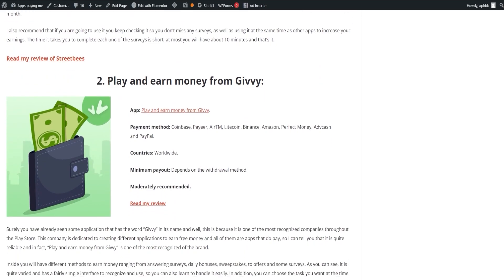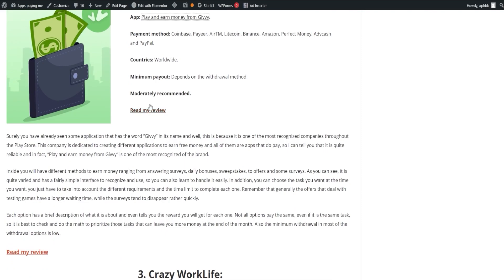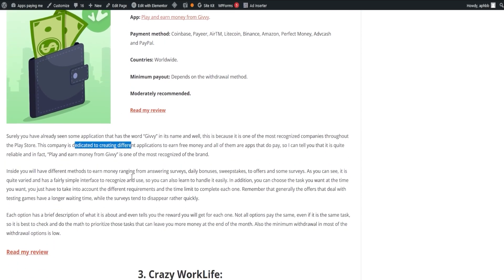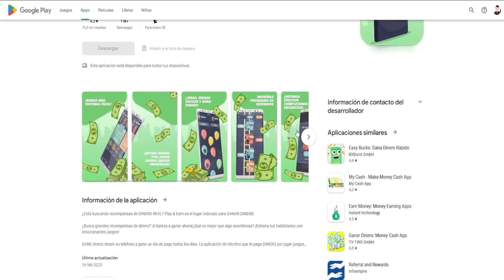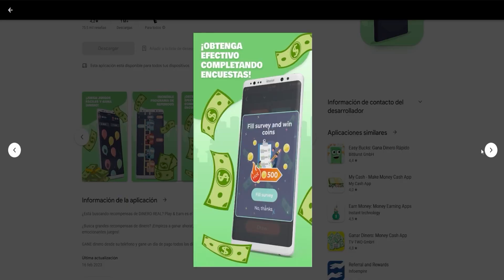Next, we have Play and Earn Money from Givy. This is one of the most recognized brands in the Play Store, known for its variety of free money-earning apps. The app offers different methods to earn money, including answering surveys, daily bonuses, sweepstakes, offers, and more. The interface is user-friendly, and you can choose the tasks that suit your preference. Keep in mind that offers related to testing games take a bit longer, while surveys tend to be filled quickly.